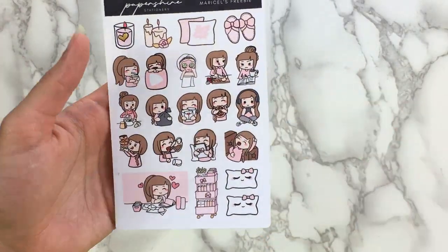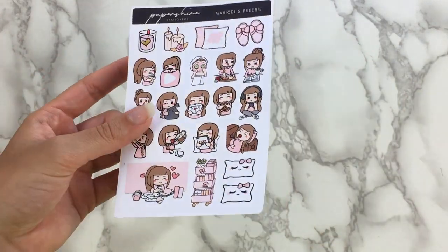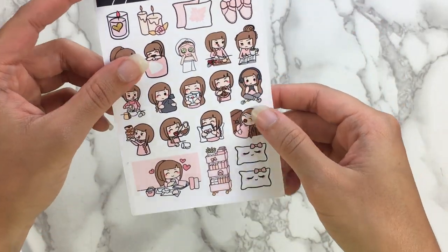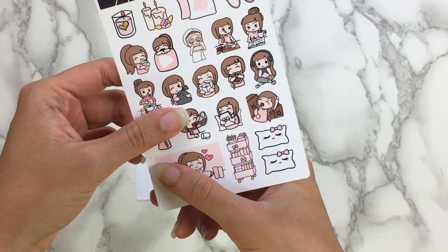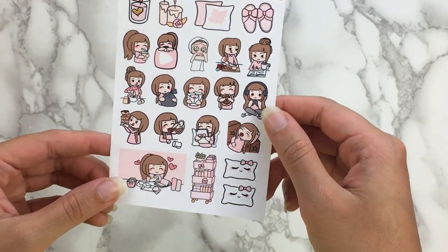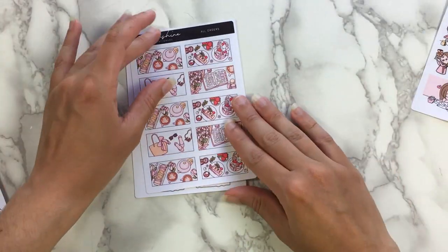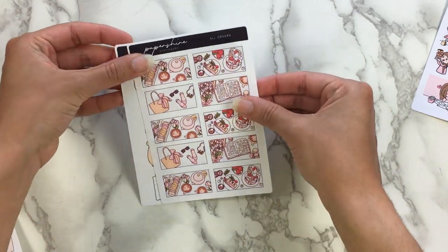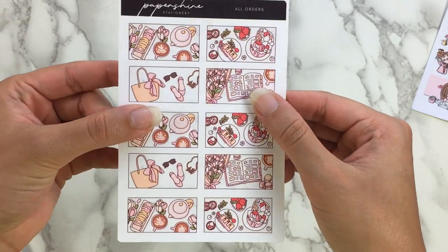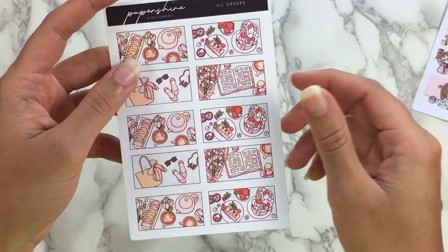And then here we have the order and a few freebies to start. I always get Maricel's freebie — she's one of the PR girls, and her freebie is the one that I feel like I would use the most because it has most of the character stickers with brown hair, and then some bigger stickers for organizing stickers, which I love. And then the all-orders freebie — she's changed this once again. I like how she keeps changing it. So this is her newer kind of flat lay design, but this one only features four different flat lays instead of all ten being different, which is perfectly fine because they're really pretty. So we have tea and macarons, cake, a kind of fashion flat lay, and then planning with flowers and macarons.